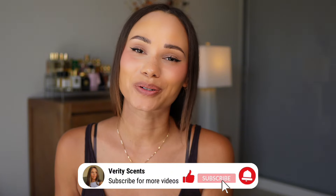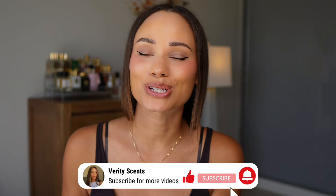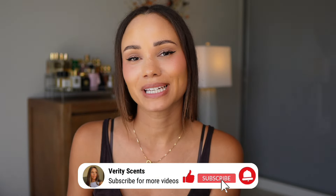Hey there, welcome to my channel. My name is Verity, if you are just joining me for the first time. If you are one of my lovely subscribers, big hello to you. I hope that you're really, really well. It has been a while since I've dropped this amount of money on a perfume. I could not rest until I purchased this. If you want to find out what is in this bag, keep on watching.